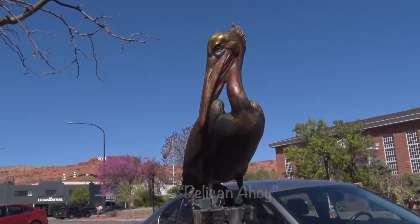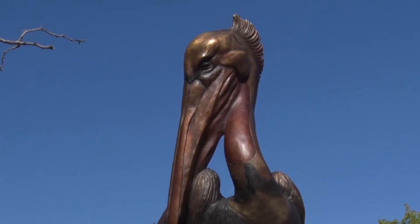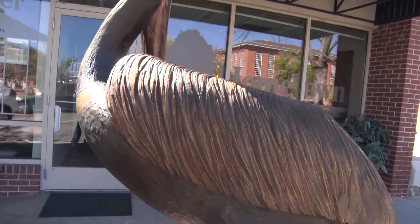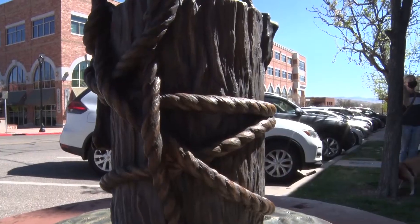I did the Pelican Ahoy piece that is down on Main Street. It's a life-size brown pelican standing on a pier piling. So, of course, being from South Dakota and very inland, I had to do a saltwater bird as one of my first favorite subjects.